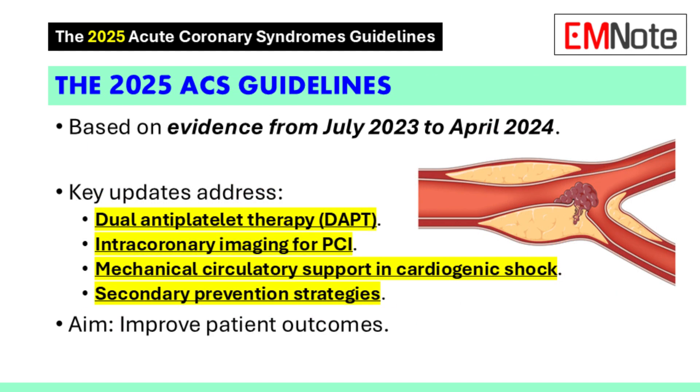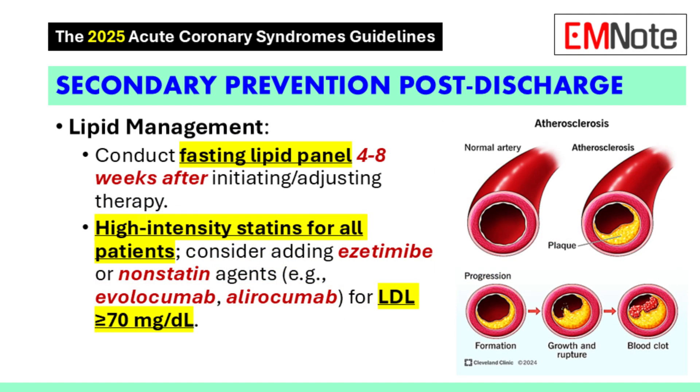Secondary prevention is all about preventing future events. All patients should be on high-intensity statins. The guidelines also provide an algorithm for when to add ezetimibe, evolocumab, or inclisiran based on the patient's LDL level. If a patient is on maximally tolerated statin therapy and their LDL is 70 mg/dL or higher, we would add one of those medications. If it's between 55 and 69 mg/dL, we need to consider other risk factors such as family history, smoking status, and other comorbidities. These guidelines are not one size fits all — they allow us to tailor care to the individual patient.